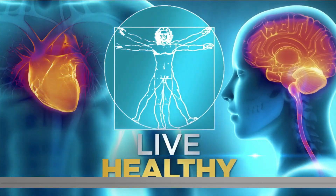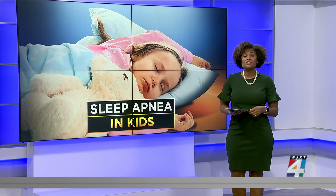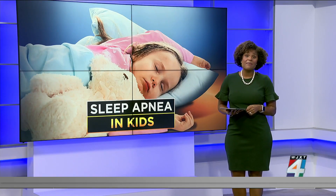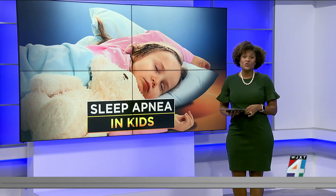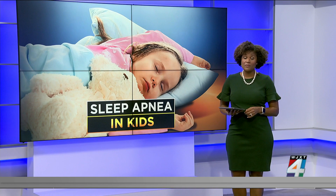Welcome back. Sleep apnea doesn't just affect adults. About one in every 50 kids will develop obstructive sleep apnea, a condition that causes you to stop breathing several times while you are sleeping. We have the symptoms that doctors say parents should be looking for.